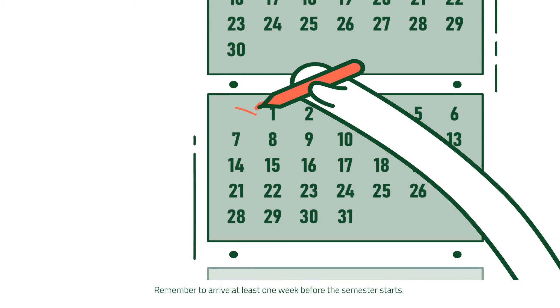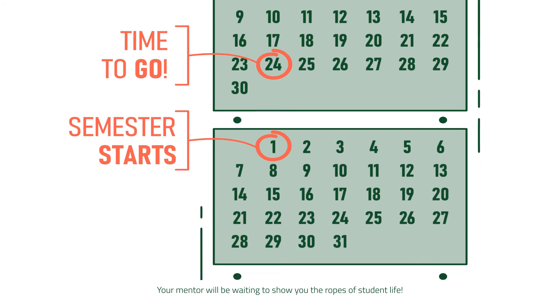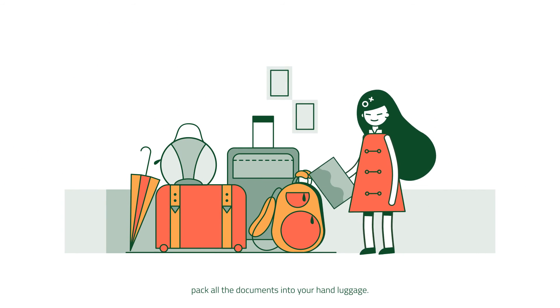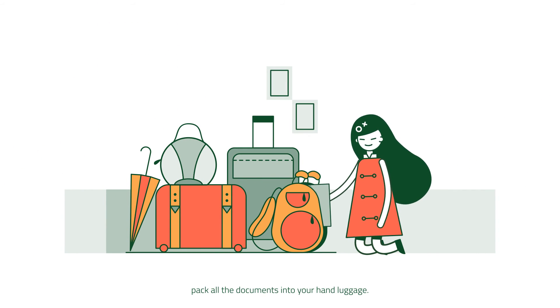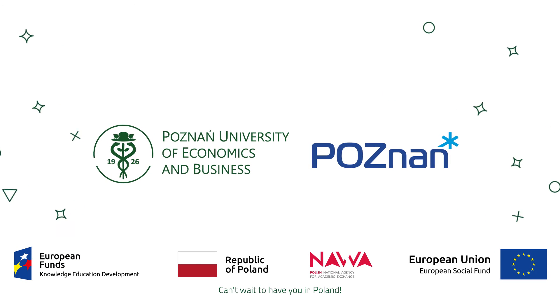Remember to arrive at least one week before the semester starts. Your mentor will be waiting to show you the ropes of student life. Quick tip! Pack all the documents into your hand luggage — better safe than sorry, right? Can't wait to have you in Poland.